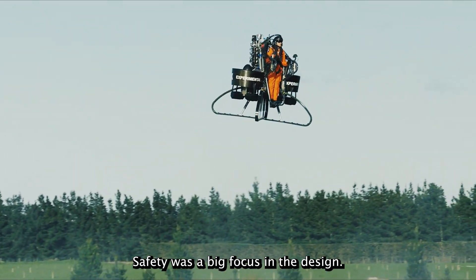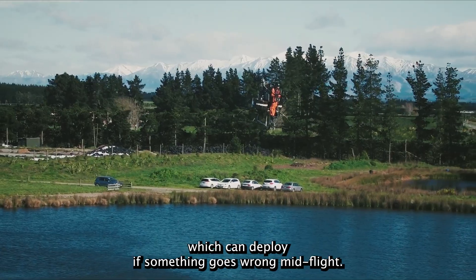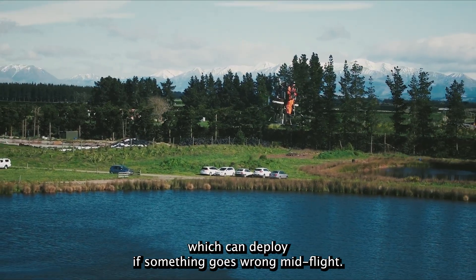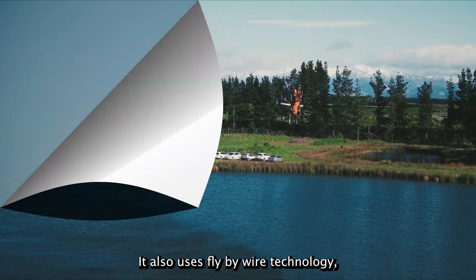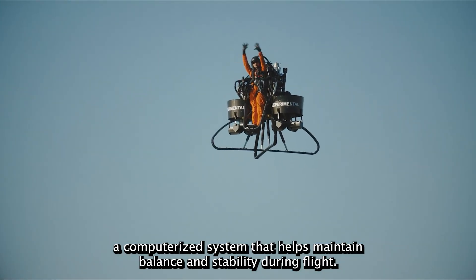Safety was a big focus in the design. The Martin Jetpack includes a ballistic parachute system, which can deploy if something goes wrong mid-flight. It also uses fly-by-wire technology, a computerized system that helps maintain balance and stability during flight.